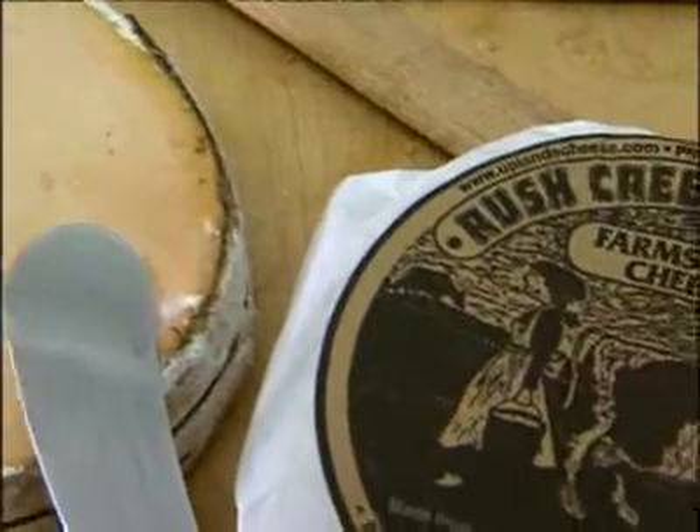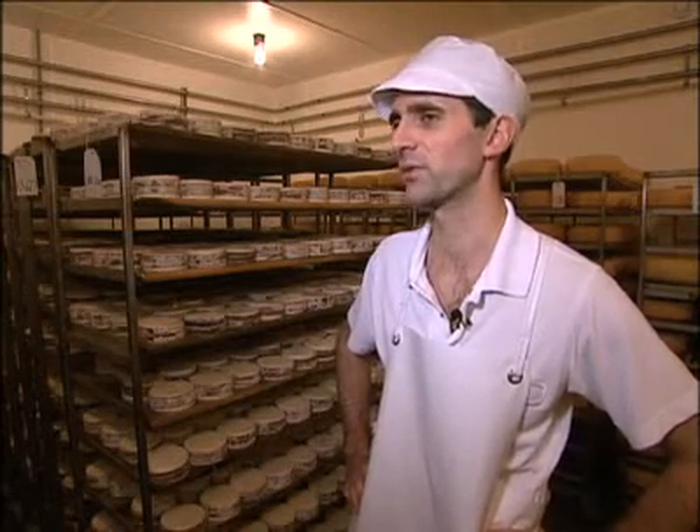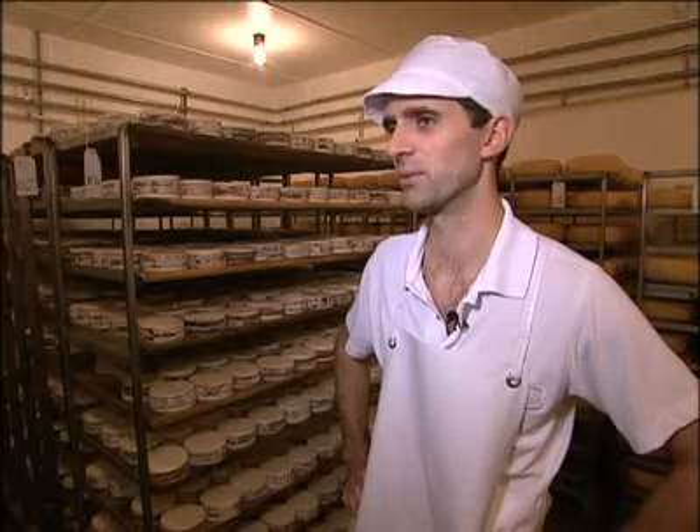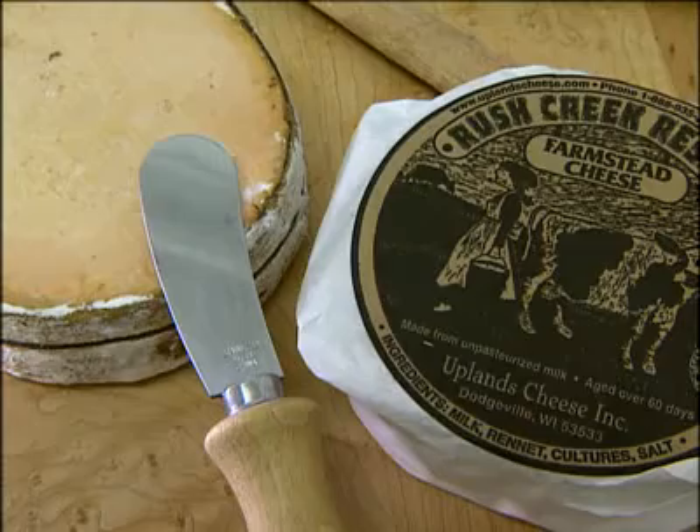This seasonal gem is perfect for this time of year — we think of it as a holiday cheese. It's a great cheese for sharing. Once you start eating one of these cheeses, you should eat the whole thing, so it's perfect around a holiday table. It's a special occasion type of cheese. And that's Wisconsin Dairy News.